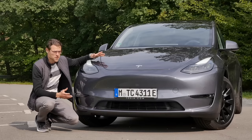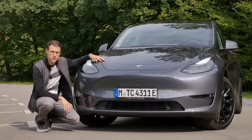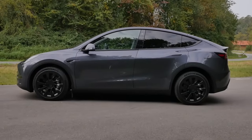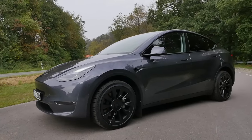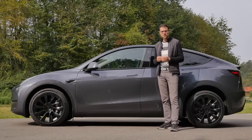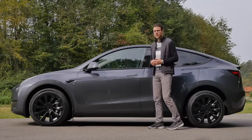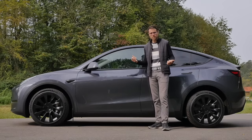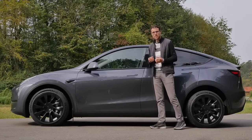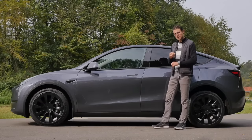In the front, the typical sleek Tesla design — everything set on wind efficiency — and they are indeed very efficient overall, leading to a high range. At 4 meters 75 or 187 inches, the Model Y is a little longer, wider, and higher than the Model 3. The main change is the aluminum chassis — an all-new one — and also for the rear and front parts they use so-called giga casting, meaning fewer parts overall, better rigidity, and a stiffer body.